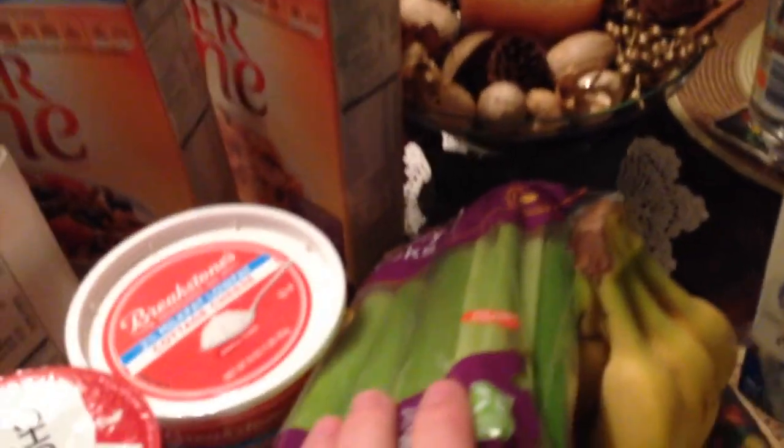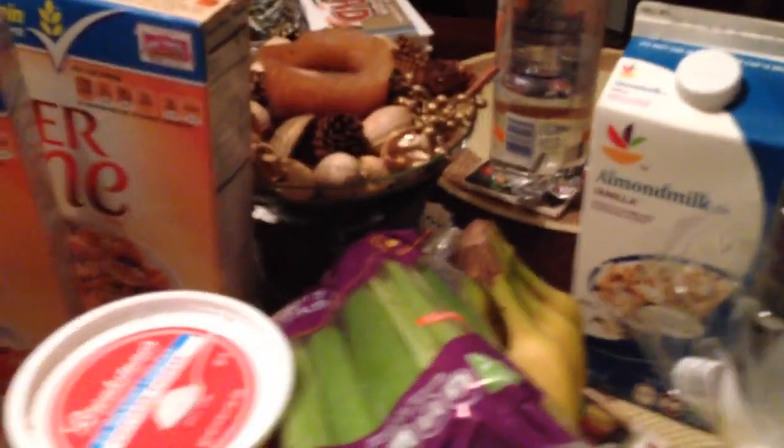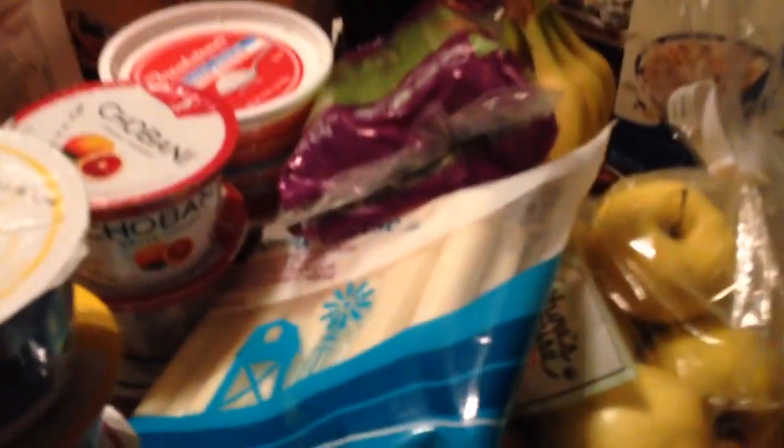I also have some celery here — this is mainly just for hunger. You guys know I sit at a desk job, and I have an oral fixation, like the Freudian oral fixation. I'm always chewing on something, whether it be my lip or gum. Celery sticks really help me out that way.